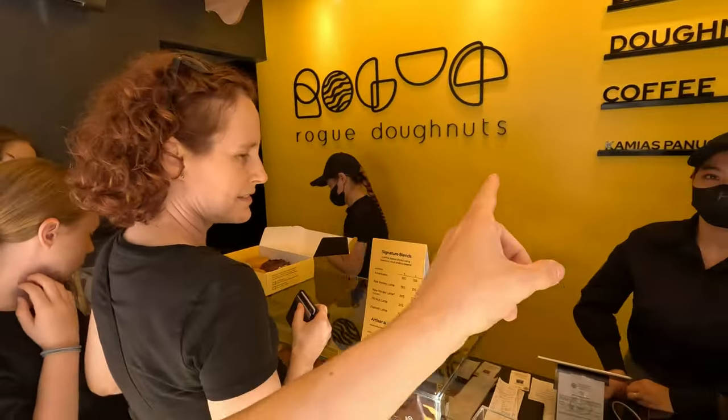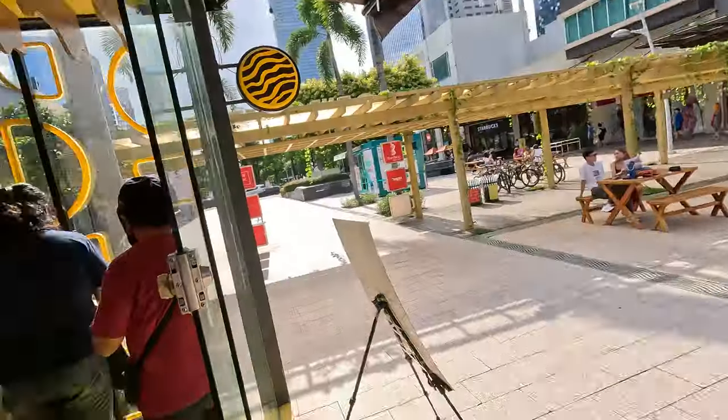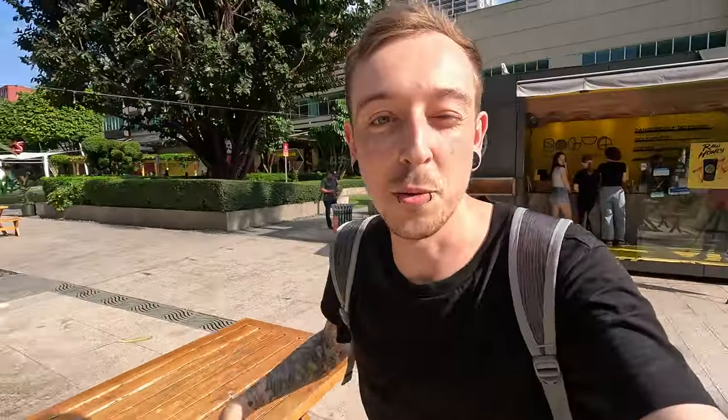Everybody needs to check out Rogue Donuts on social media. Have a good day guys. We're going to keep going and I think we're heading to Market Market to get some food.